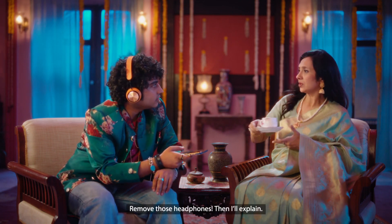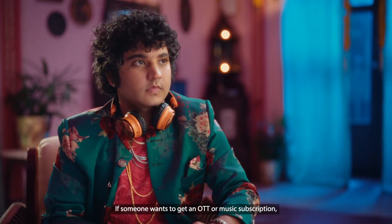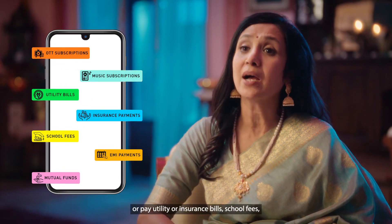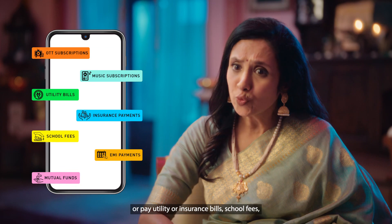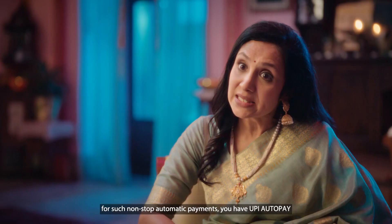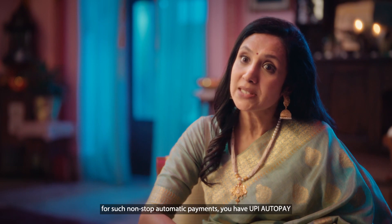What is UPI AutoPay? If someone wants to take an OTT or music subscription, utility bills or insurance payments, school fees, EMI, or invest in mutual funds — UPI AutoPay enables non-stop automatic payments for all of these.